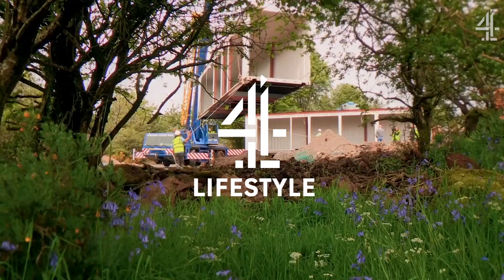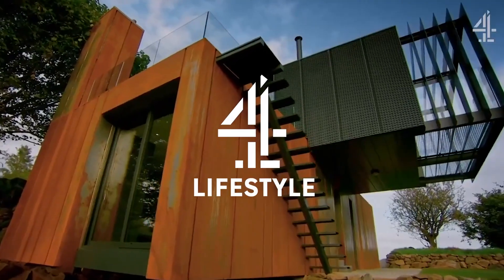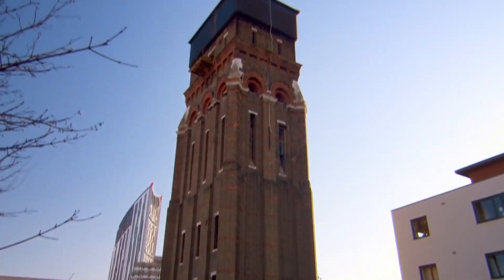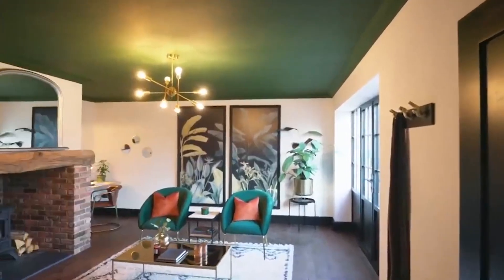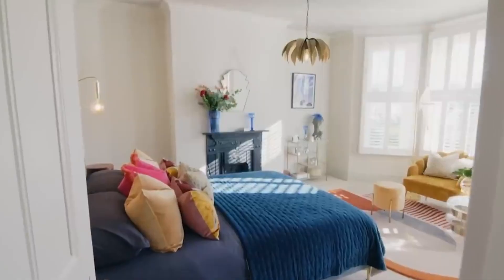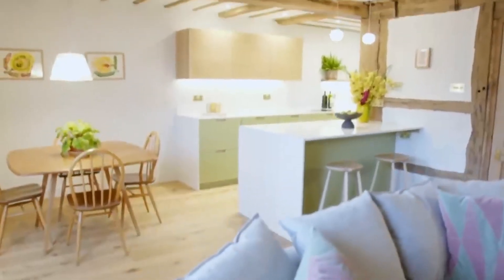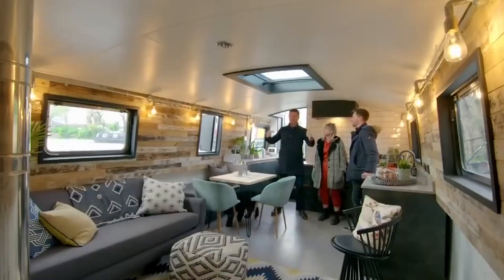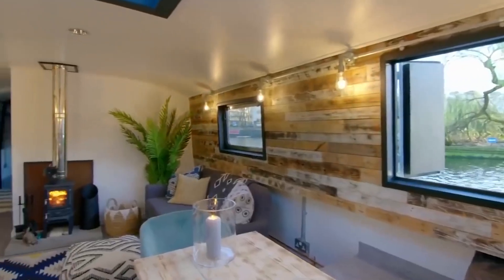This is going to be really fun. This looks stunning. Absolutely beautiful.